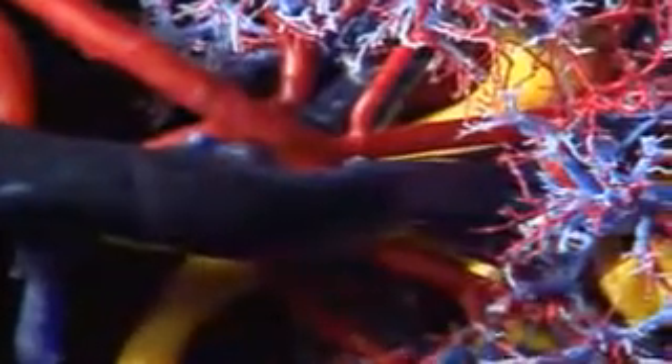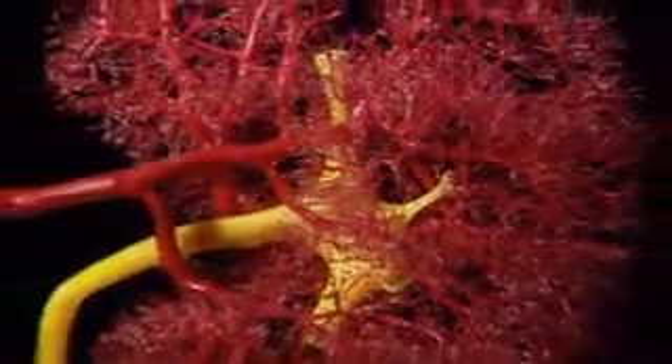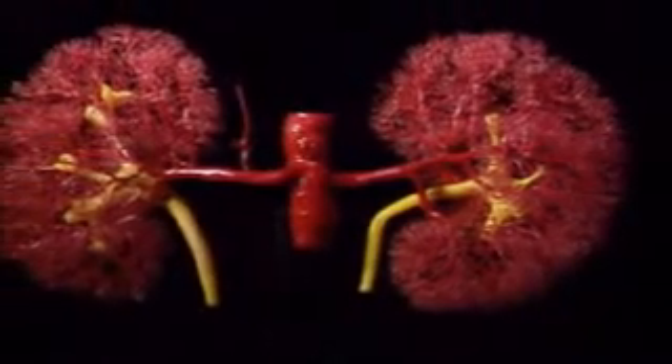It reaches another major junction where a pair of wide arteries leads to the kidneys. Blood taking this diversion must pass through millions of microscopic filters, which clear out toxins and remove excess water. The wastes are flushed away as urine, down the yellow ureters, another part of the body's plumbing system.